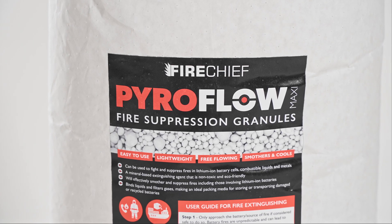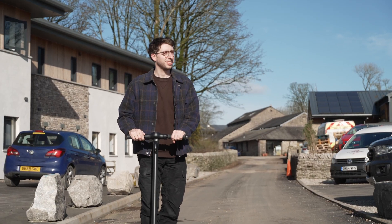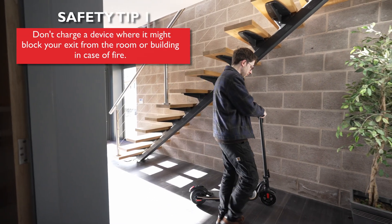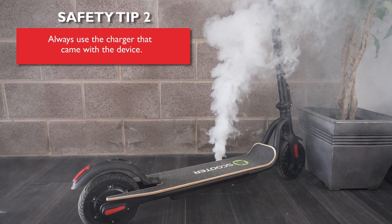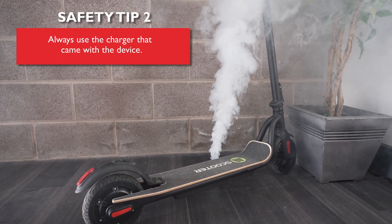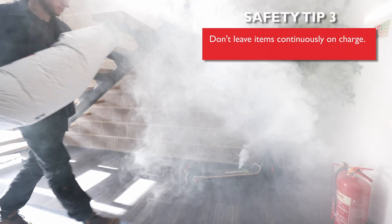Introducing Pyroflow fire suppression granules from Firechief. Firechief Pyroflow granules are the most affordable, effective way to contain, suppress and isolate lithium battery fires within seconds.